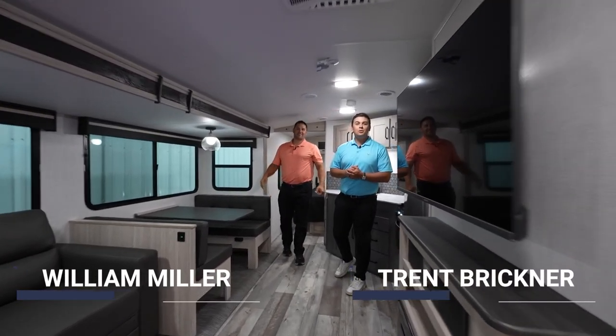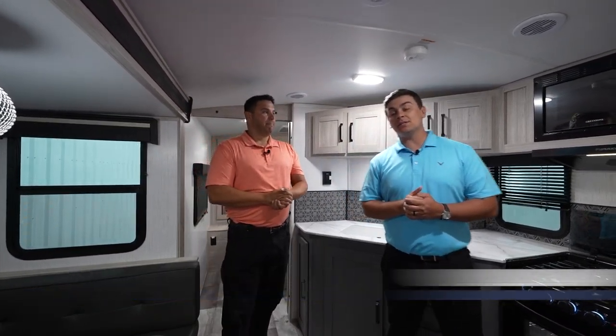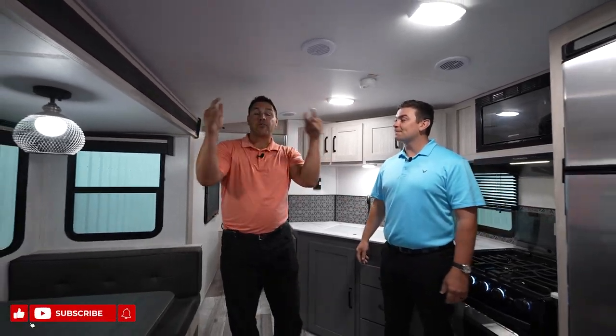Hey guys, welcome back to Heartland RV. I'm Trent Brickner, the East Coast Regional Sales Manager for Trail Runner and Sundance. And I'm Will Miller. We've got great features to show you, so let's get started right now.